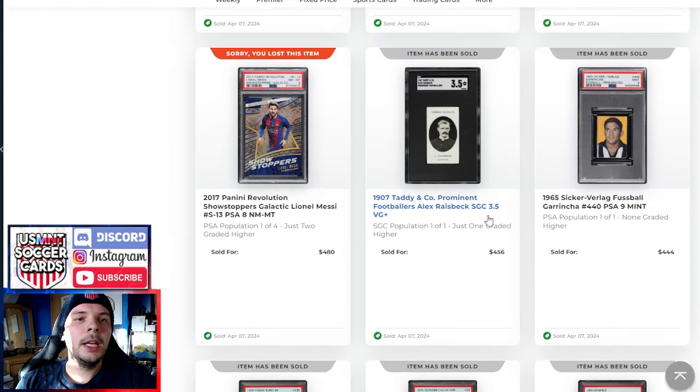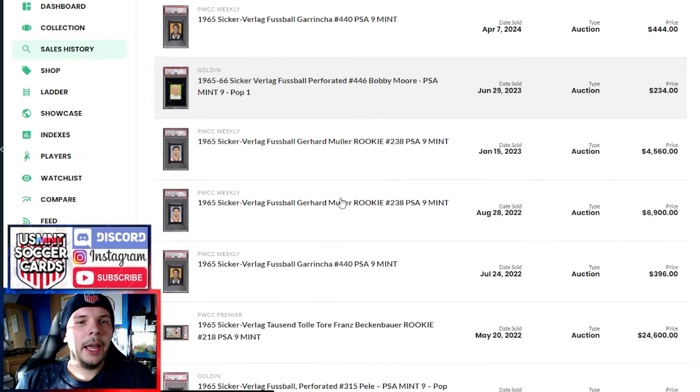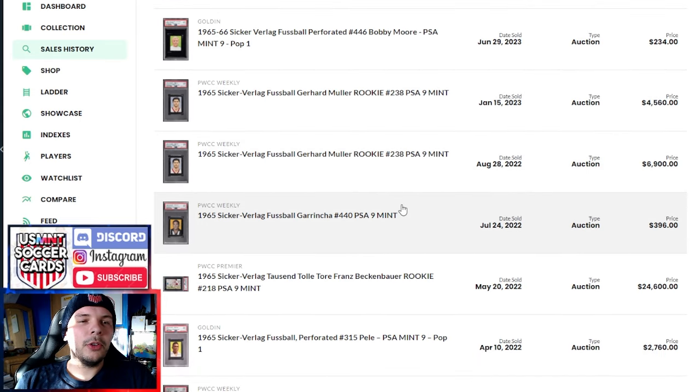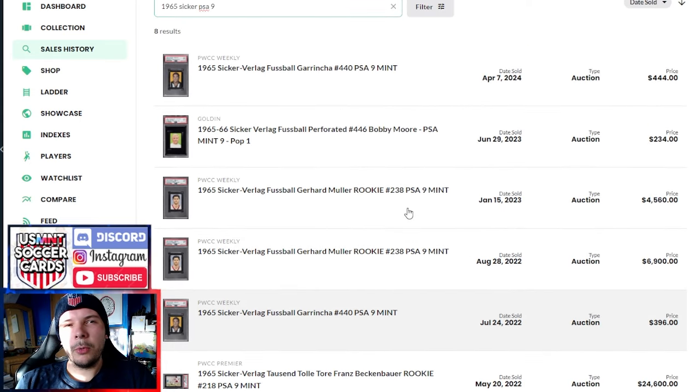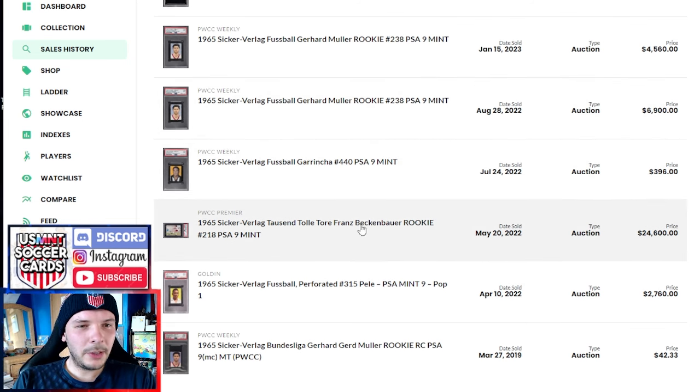This Grünig PSA 9 goes for $444 — pop one of one, none higher. I took a look at Sticker Verlag PSA 9s in general, since there were no other Grünigs to comp. A Bobby Moore went for $230 there. The Mullers were doing huge numbers at one point but have fallen quite a bit — I'd be interested what they do nowadays. The same Grünig actually sold in 2022 for about $400, so this feels like a pretty strong price given that 2022 was still a big time for vintage.